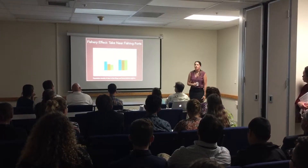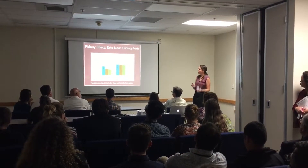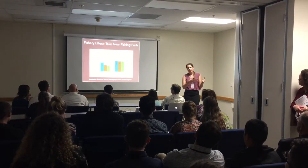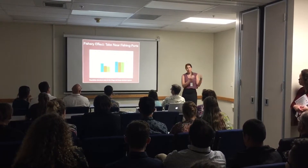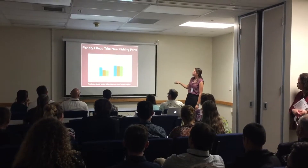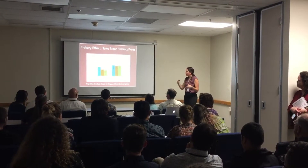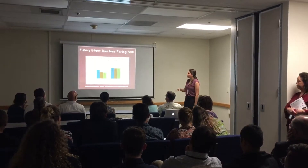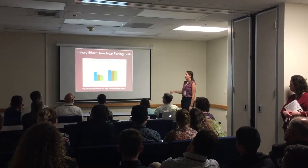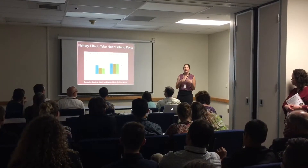I also wanted to look at the effect of the fisheries. The big ports where Kelp Whelk take has been reported are near San Diego and Santa Barbara. I looked specifically at our sites near those fishing ports and used data from 2004, last year, and this year to look at trends. The MPA sites showed not a lot of change — a little fluctuation between 2004 and 2015 but then leveled off. In the non-MPA sites, where people can fish for whelks, we're starting to see a decline in population density, which leads me to believe there is some kind of fishery effect.